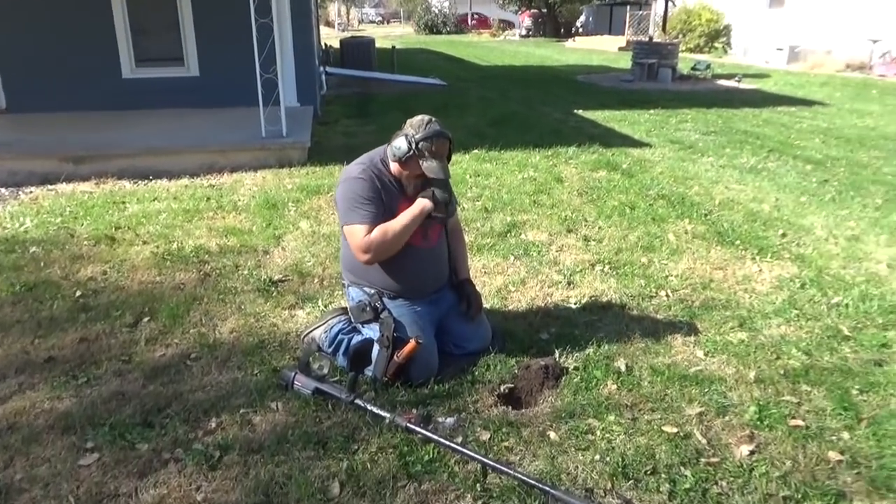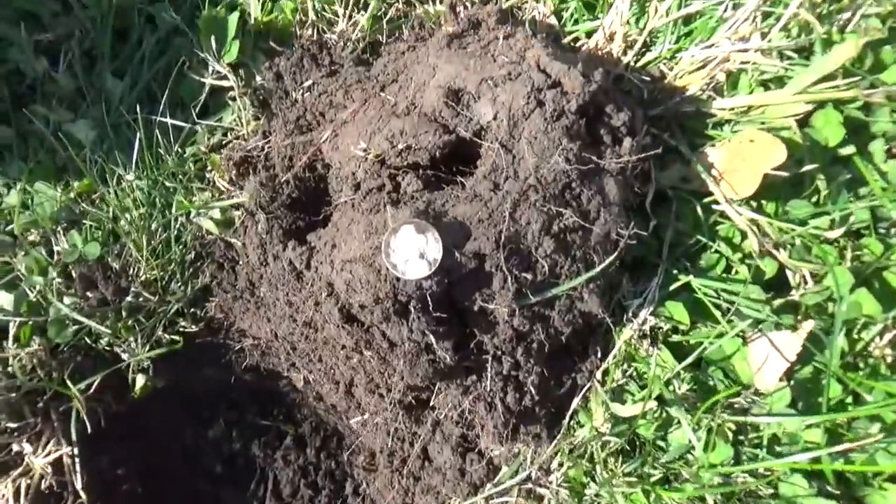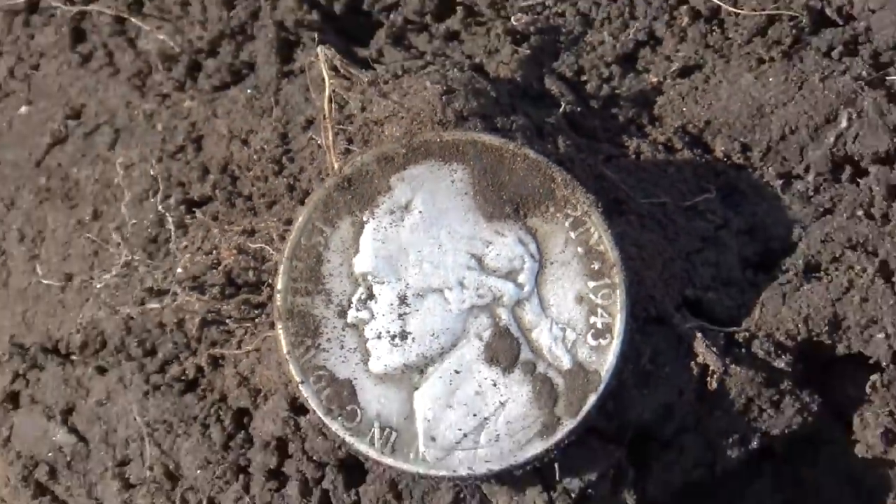It's a little while later. The finds are starting to slow down for this house, but Jim just got a war nickel — 1943. Awesome. We'll keep going.